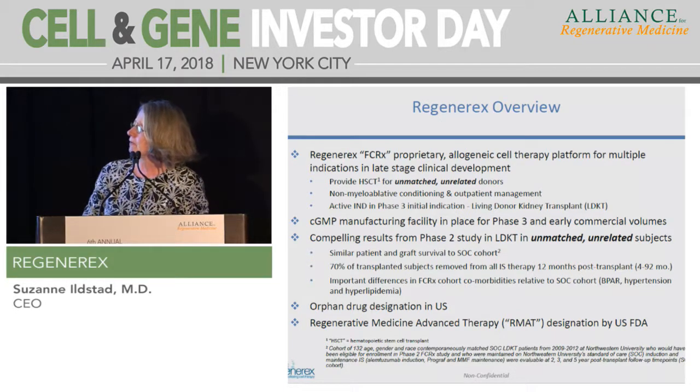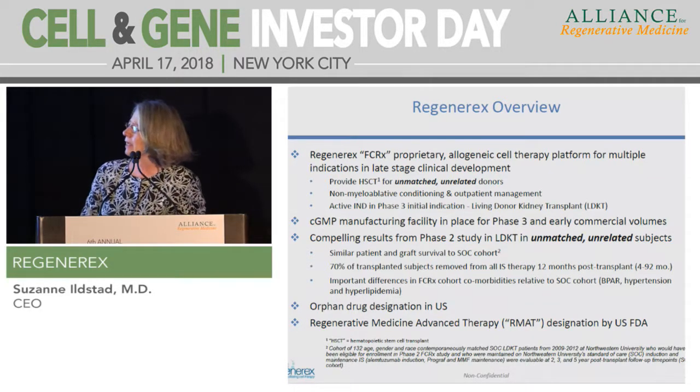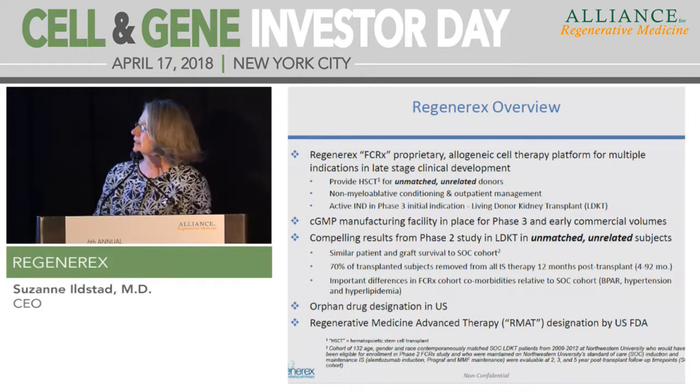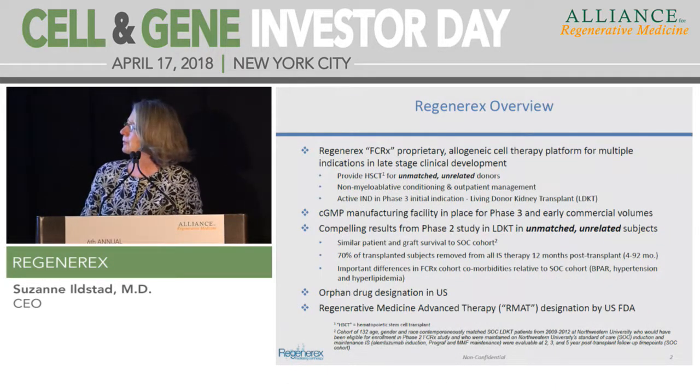We have a GMP, Phase III and commercial-ready manufacturing facility, and very compelling results from our Phase II study compared to a standard of care cohort that was transplanted at the same time as our patients. Seventy percent of our transplanted subjects have successfully been removed from all immunosuppressive therapy 12 months post-transplant.